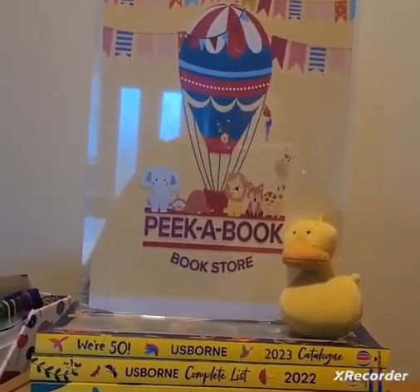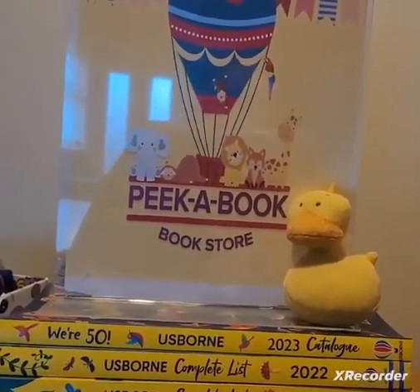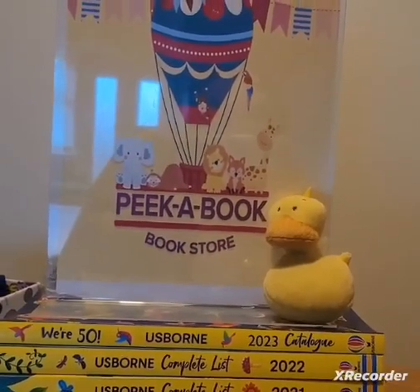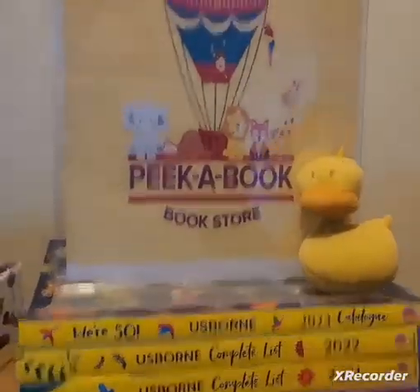Hi everyone, welcome to Peekabook. This is my pop-up bookshop where I sell Usborne books from birth to young adult, and I just wanted to show you the books that we have here on our bookshelf. So I'll give you a quick tour.